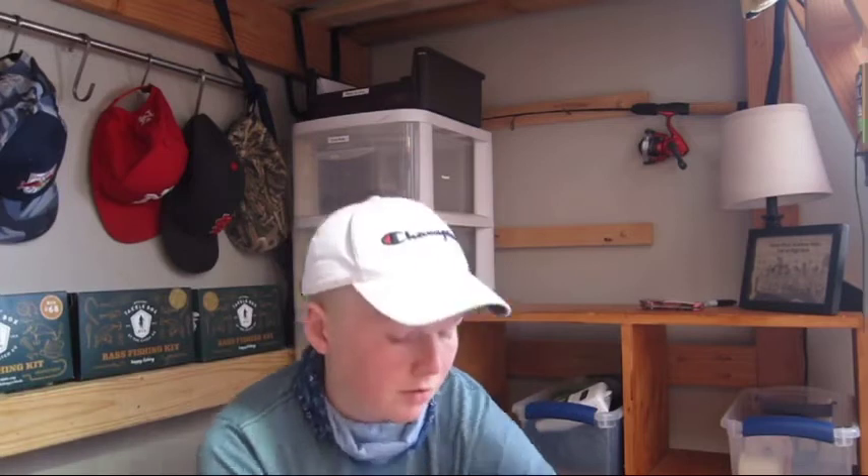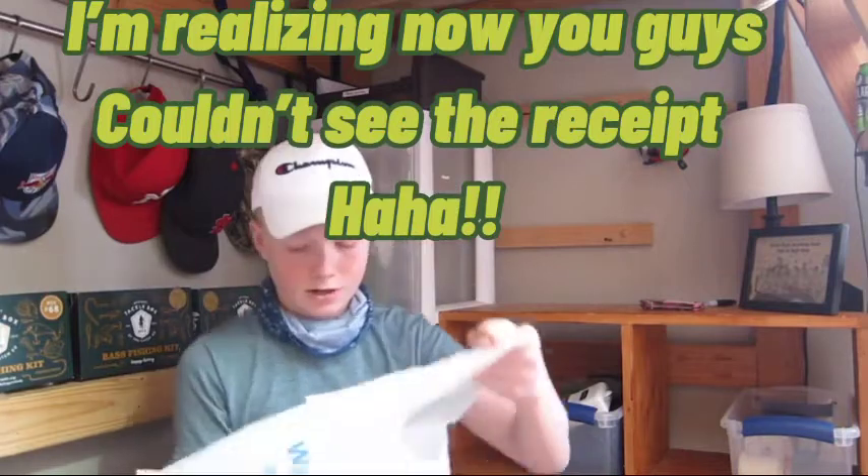Okay guys, so we're back from Walmart. Sorry I was talking a little bit quiet — there were like five or six employees just surrounding the fishing aisle. Let me get this receipt out. The total we spent was $19 on the dot, not any more or any less. I ended up having to put the spinner bait and the second package of lizards back because I didn't want to go over $20 — I wanted to stay in the budget with everything.